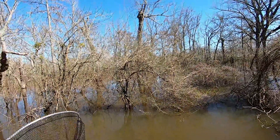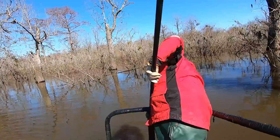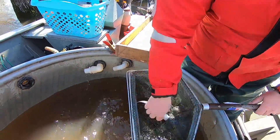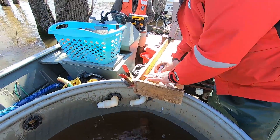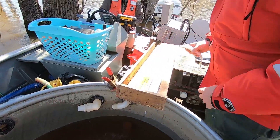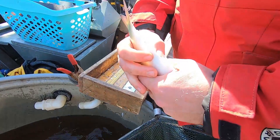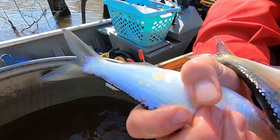That was a big daggone bowfin. Male blueback, 253 millimeters, 25 grams. Male, 246 millimeters, 134 grams. She's flowing eggs — check that out guys, pretty wild.